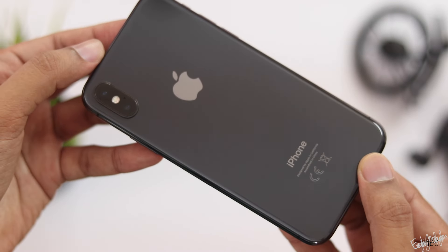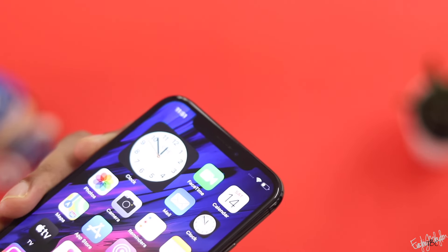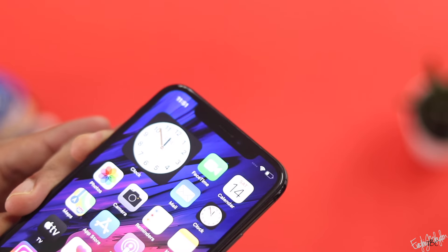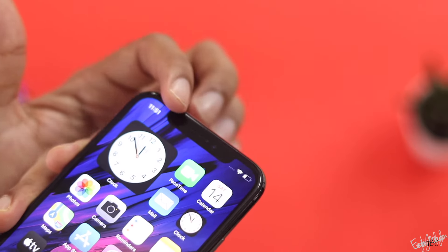The front camera is a 7MP shooter that produces good selfies with decent sharpness. It also supports wide-angle front video recording.